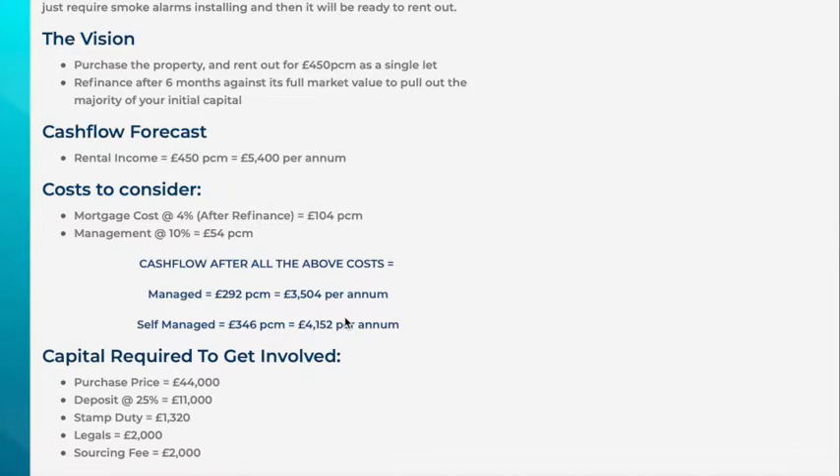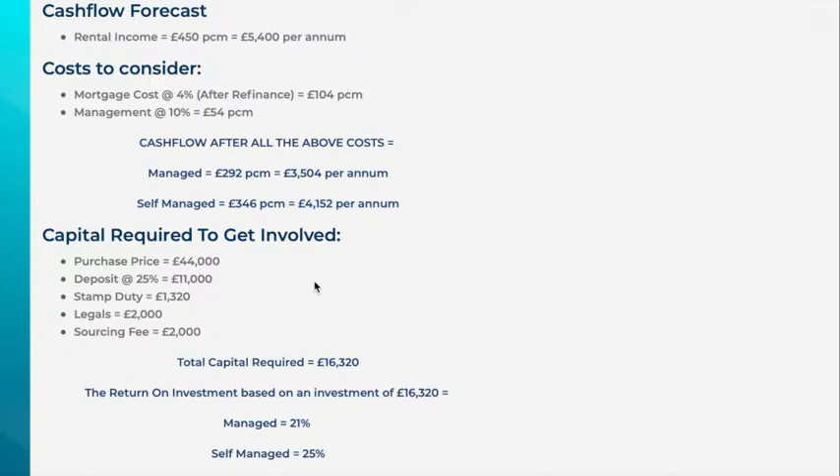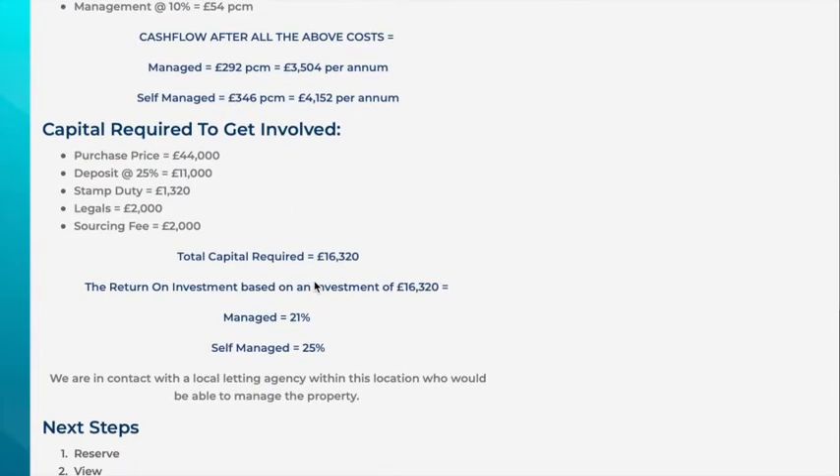Based on a rental of £450 per calendar month — equivalent to £5,400 per annum — once you've taken out the mortgage after refinance and management costs, you'll still have a cash flow of £292 per month on a managed basis, or £346 per month self-managed. The capital required, based on a 25% deposit with stamp duty, legals, and sourcing fee, is approximately £16,320, giving you a return on investment of 21% managed or 25% self-managed. Note that due to the low loan amount, high street lenders may not be available, so cash or bridging finance may be the route.